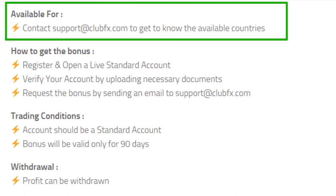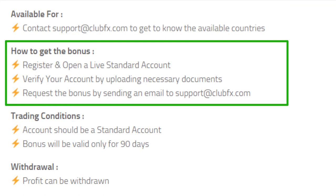This $30 bonus is available for new clients who are registering with this broker. To find out whether your country is in the eligibility list, you have to contact their support center. To get this ClubFX bonus, you have to first register and log into your account, then verify your account by uploading the necessary documents.